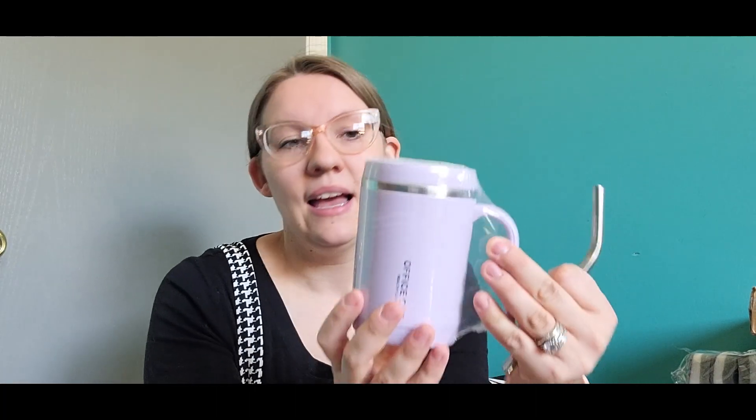This is going to be really, really nice. I've seen lots of people use them and they like it, so I picked one up to try. The next thing I'm really excited about is this mug.